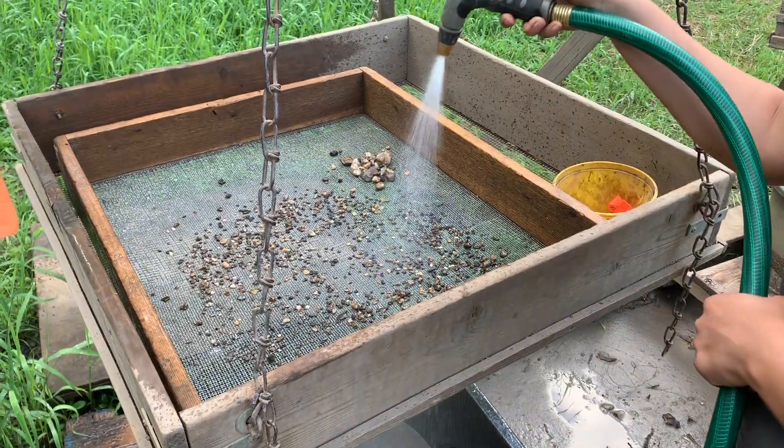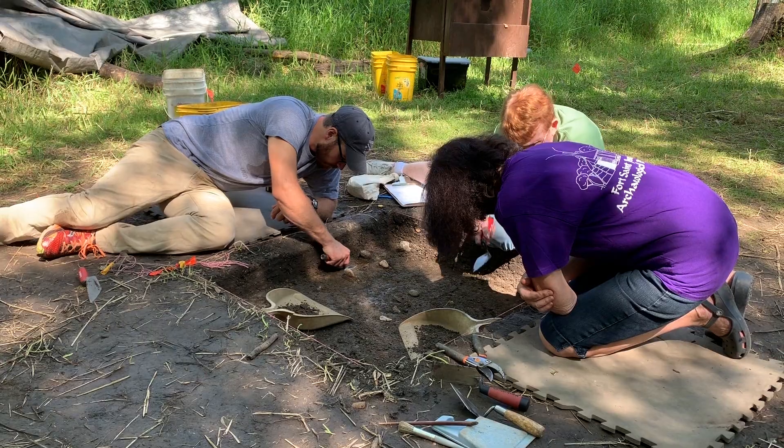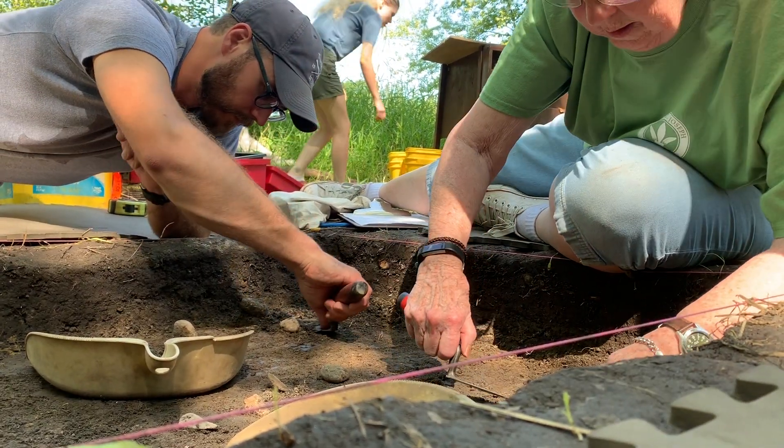St. Joseph is so artifact-rich, and the community here is amazing. You just don't find sites like this, or communities like this that support this kind of large-scale endeavor, just anywhere. It's really something special — it's unlike anything else.